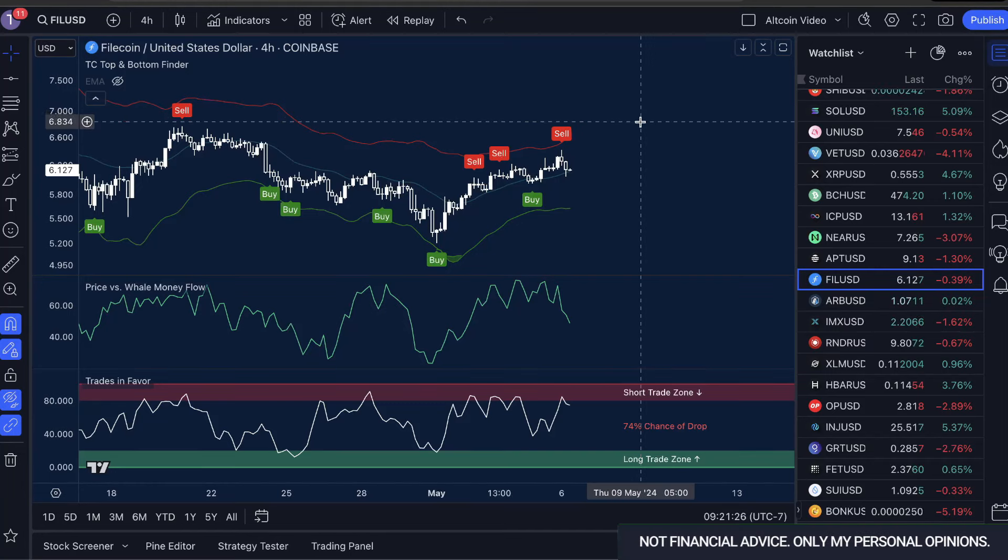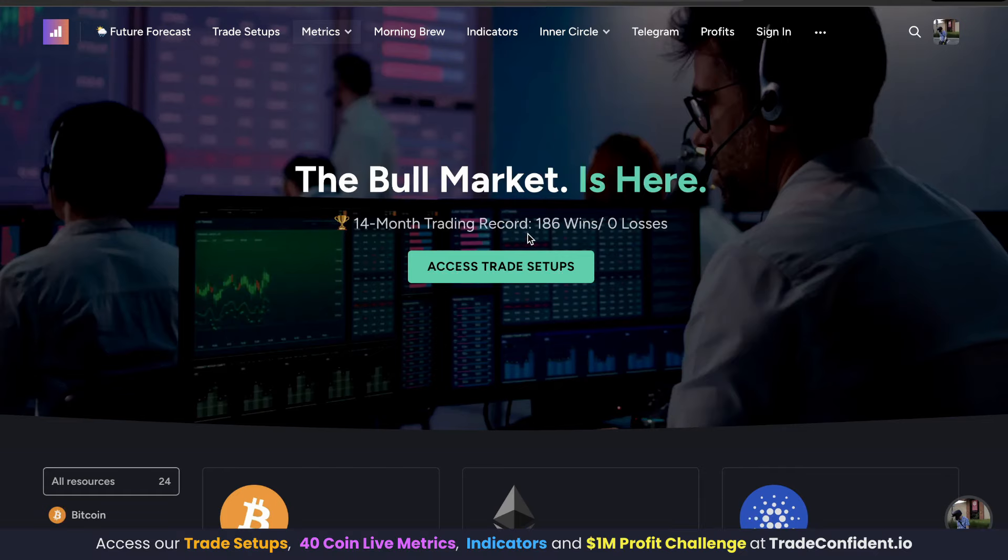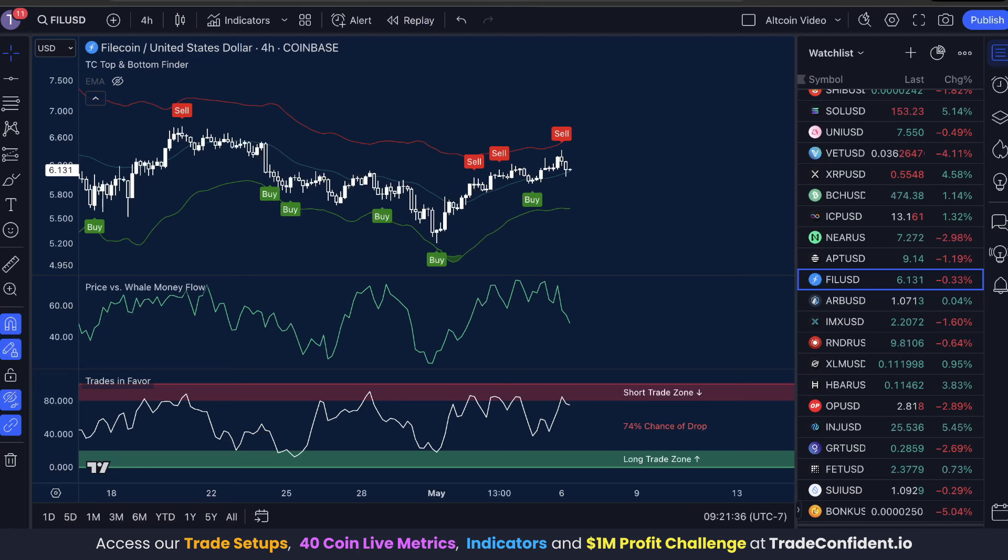Trade Confident family. My name is Jake, and I want to let you know that here at Trade Confident over this weekend we just won two more trades, bringing us to 186 wins, zero losses. I'm going to go over an analysis here — one of our 5% trade wins was in Filecoin on the four-hour time frame. We're going to do an in-depth analysis into this trade. Let's dive straight into it.